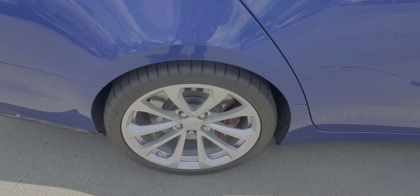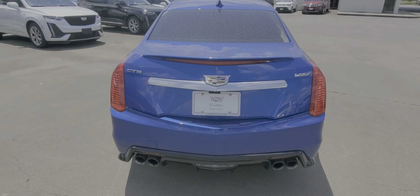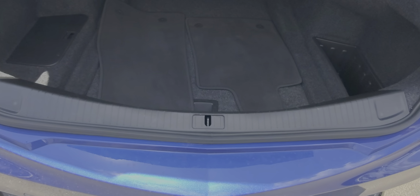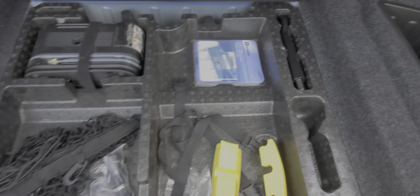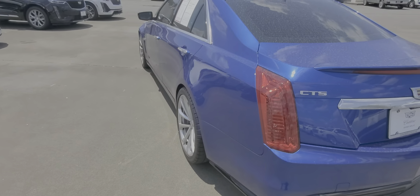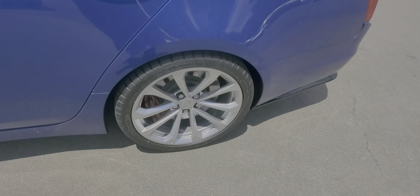The right rear wheel is in great shape as well. Here's the rear of the CTSV. Floor mats are right there, and there's your inflator and wheel lock in the trunk. No door dings on the left side of the Vector Blue CTSV, and the left rear wheel is in great shape with no curb rash as well.